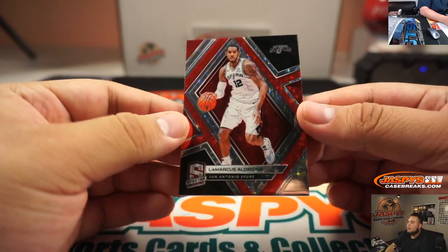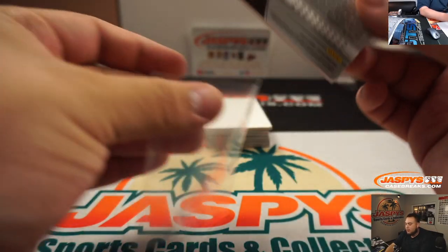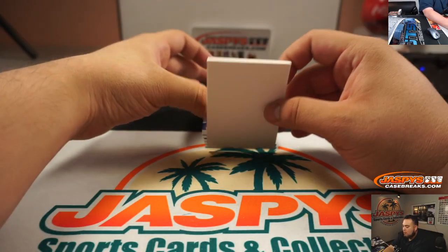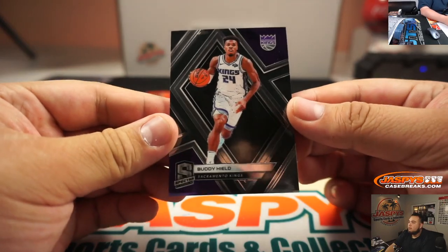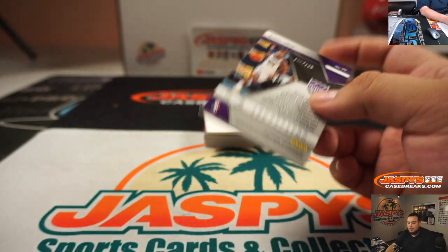First one we got is LaMarcus Aldridge, two out of 99 — going to Kelly. You got Buddy Hield, 102 out of 175 — spot two, Kelly.